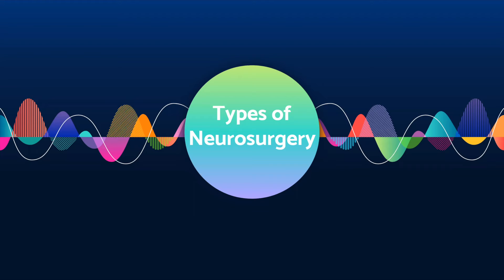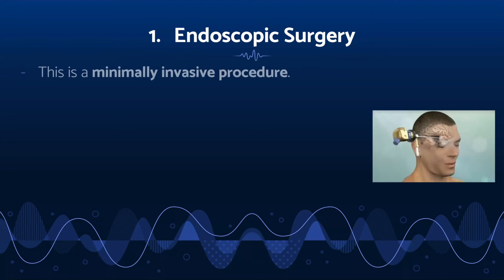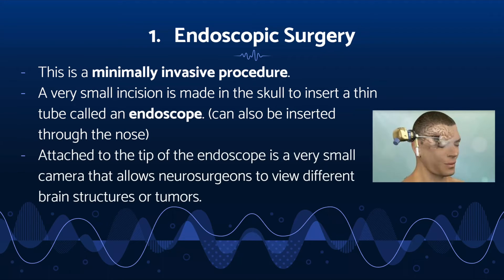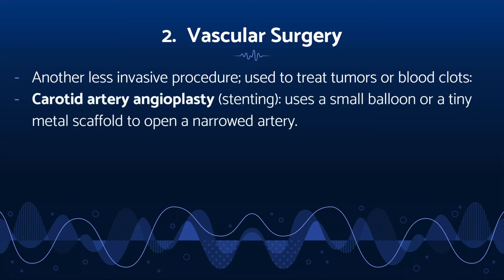Next, we will cover the different types of neurosurgery. First is endoscopic surgery, a minimally invasive procedure where a very small incision is made into the skull to insert a thin tube called an endoscope. Interestingly, the endoscope may also be inserted through the nose. Attached to the tip of an endoscope is a very small camera, which allows doctors to view different structures or tumors. Vascular surgery is another less invasive procedure. Carotid artery angioplasty, or stenting, uses a small balloon or tiny metal scaffold to open up a narrowed artery due to cholesterol buildup, and is usually performed along the major carotid arteries in your neck.